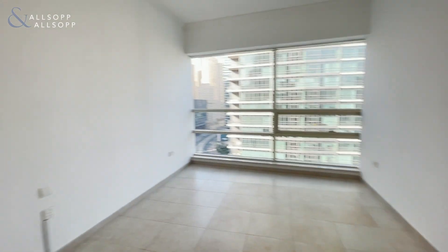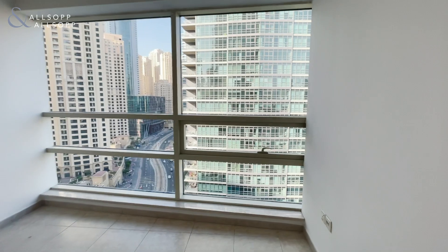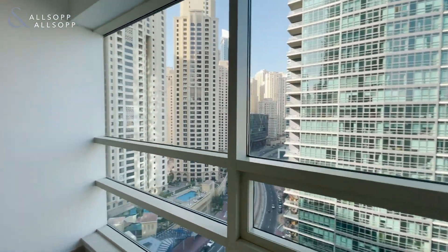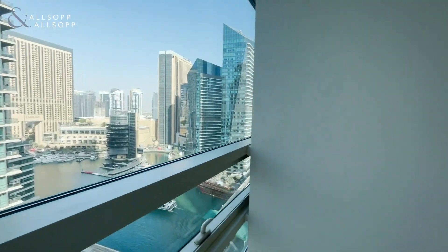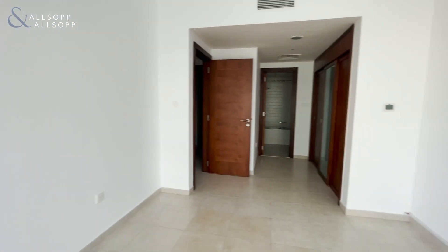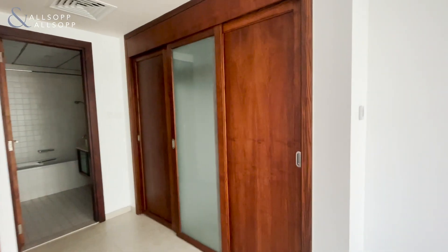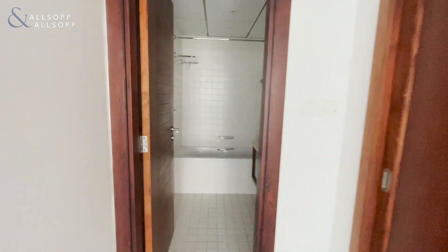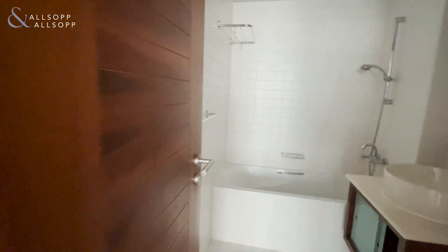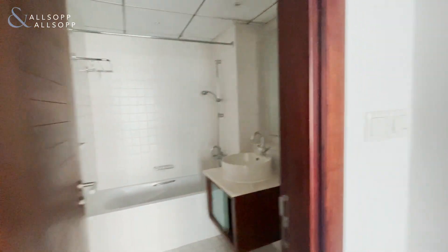And here is the first bedroom. Comes with city views of JBR, marina, and also water views. Built-in wardrobes, and also comes with its own ensuite — bath plus shower.